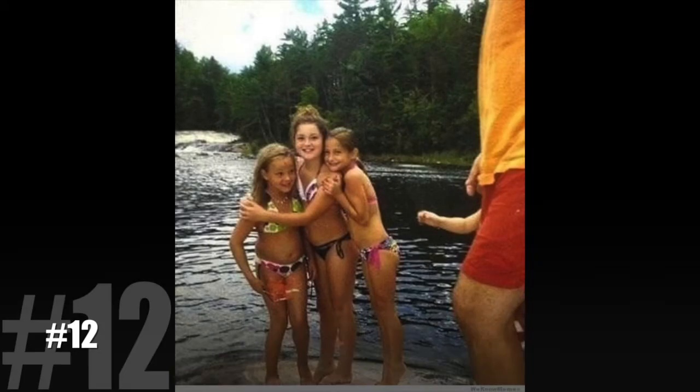Number 12. Look at that girl on the left. She seems a little surprised, doesn't she? I was too when I realized that ligament protruding from those red trunks is actually an arm.